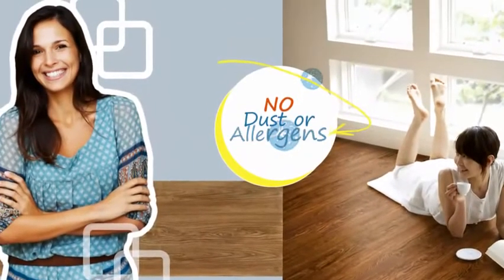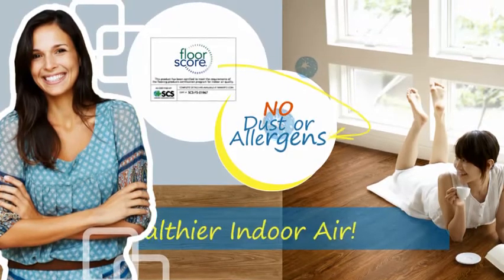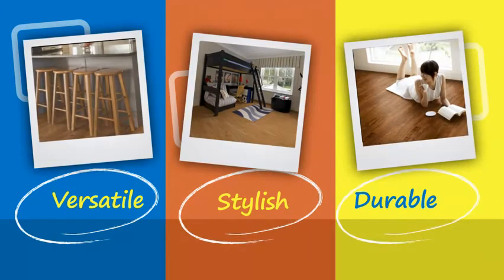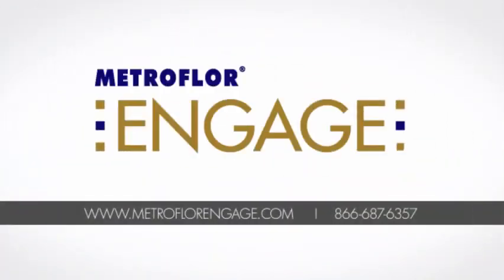Engage flooring will not harbor dust or allergens, and it's also FloorScore certified, which means healthier indoor air. For versatile, stylish, and durable flooring that's also easy to maintain, choose Engage Locking Luxury Vinyl from Metrofloor.